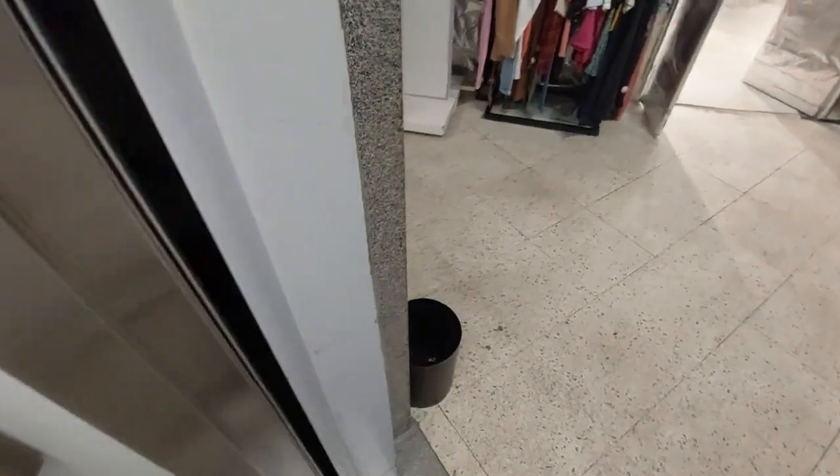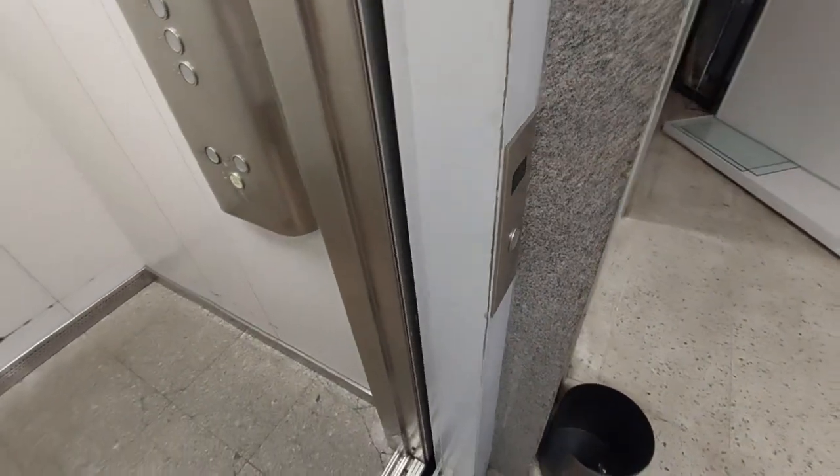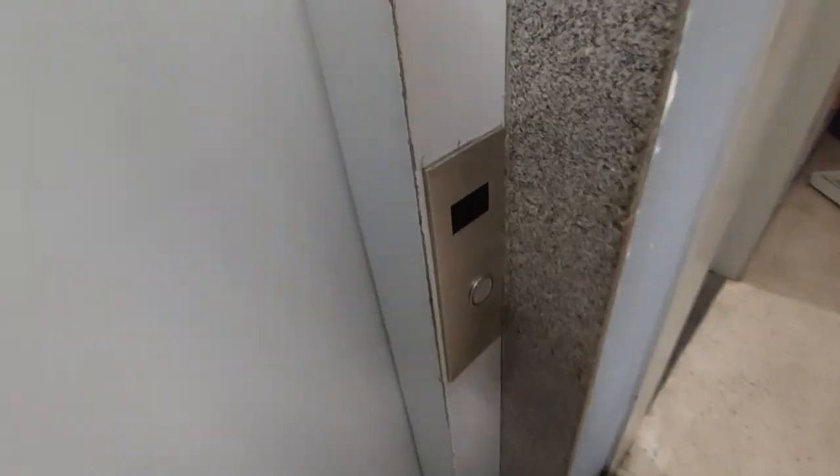I feel like I just want to get inside this room. Anyways, that's gonna be it. I have a shower.